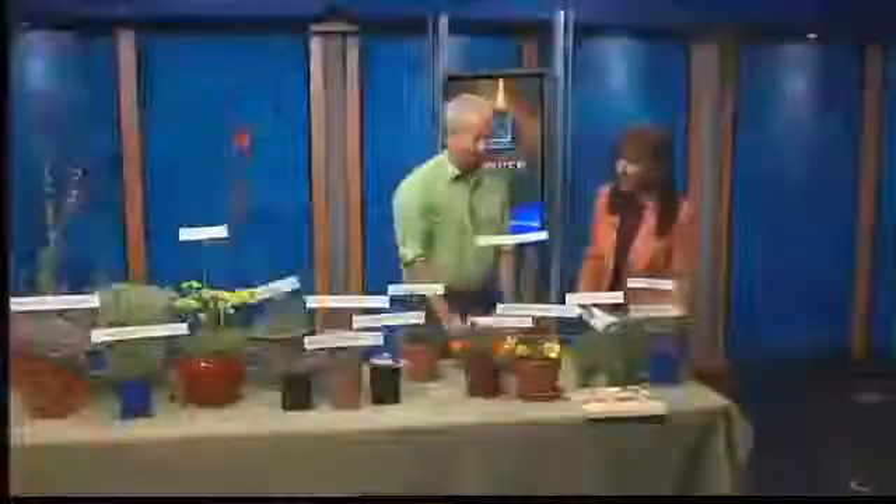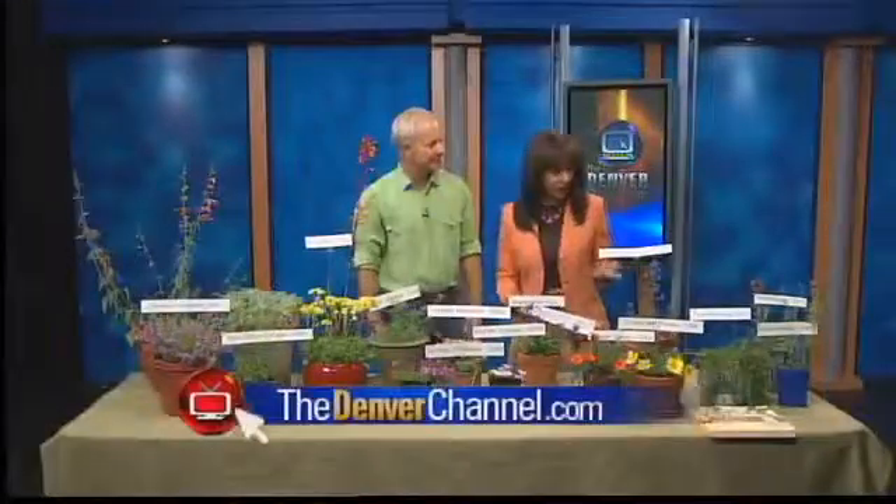We are out of time — we had to rush through those, Phil. But you did a nice job showing people what's out there. So if you're interested and looking for something to put in your garden, take a cue from Phil. These are great suggestions.